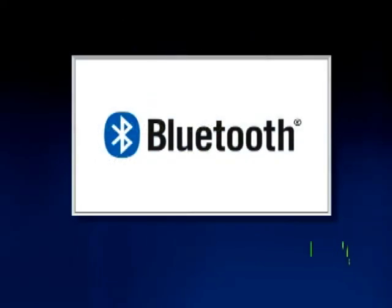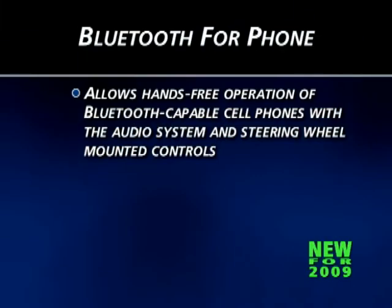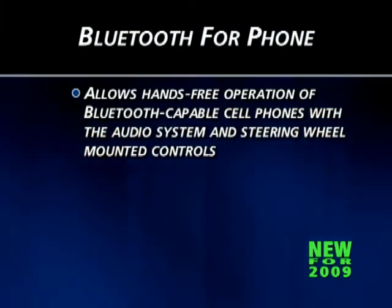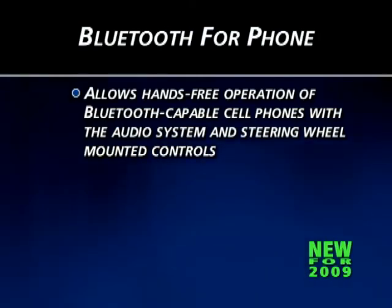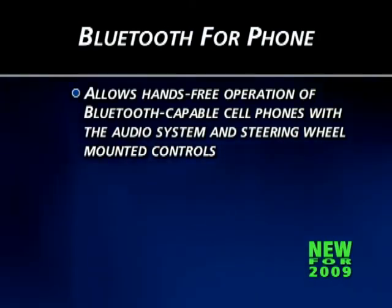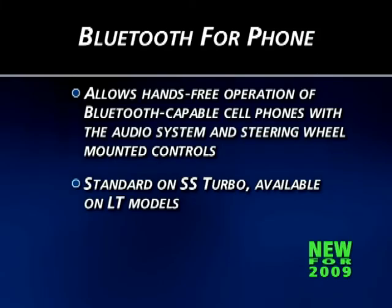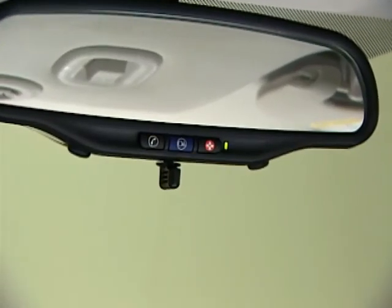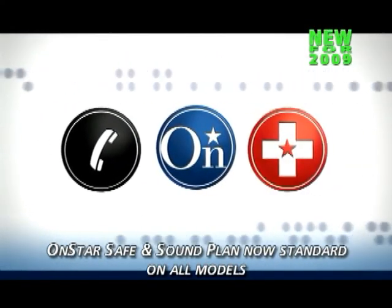A new feature for 2009 is Bluetooth for phone capability, allowing hands-free operation of most Bluetooth-capable cell phones utilizing the vehicle's audio system and steering wheel-mounted controls. Bluetooth for phone capability is standard on SS Turbo and available on LT models. For additional convenience and peace of mind, OnStar with one year of the Safe and Sound Plan is now standard on all models.